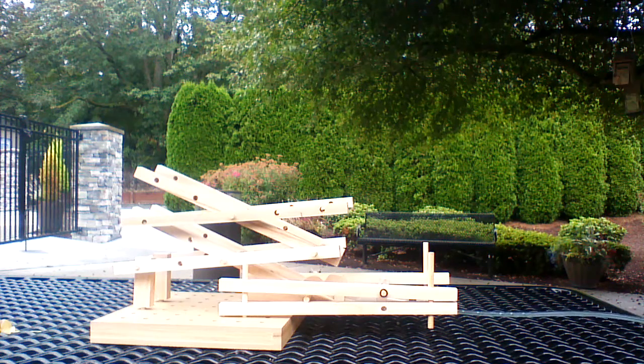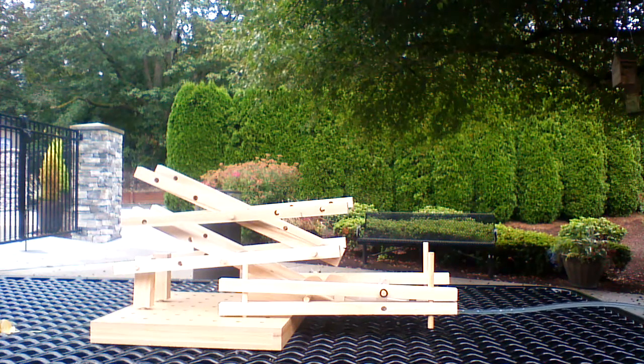Hey, I'm Myles, and I'm Matt. We just built a scissor lift today, and this is how it works.